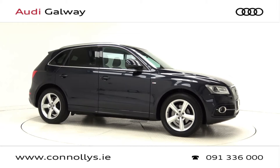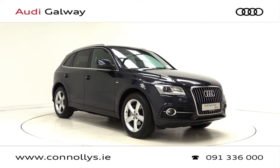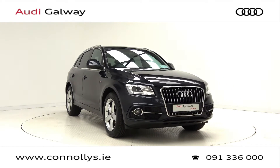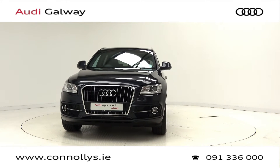Hello and welcome to Connelly's Audi Galway. Today we are looking at a 2014 Q5 S-Line finished in moonlight blue metallic, powered by a 150 brake horsepower 2-litre TDI engine and 6-speed manual gearbox.